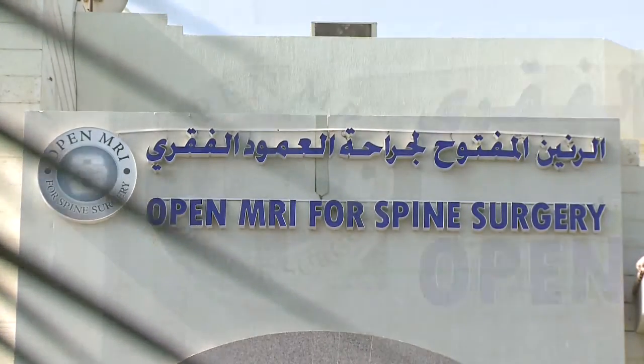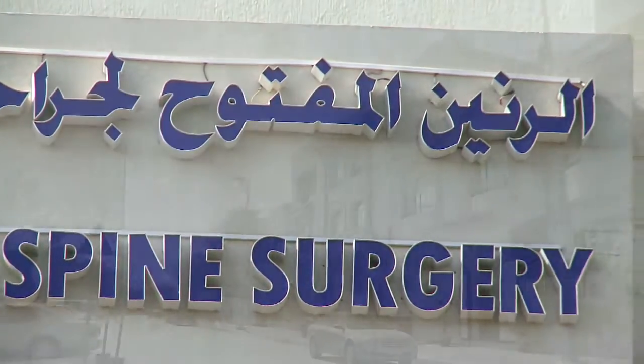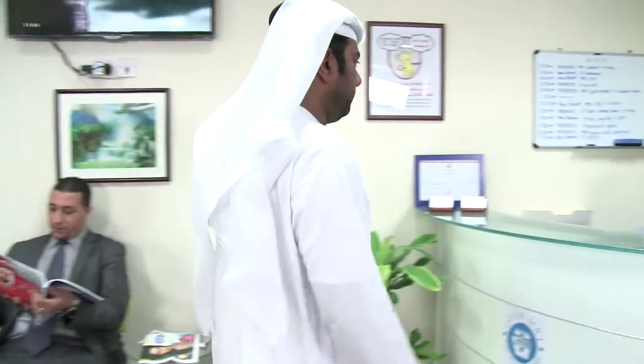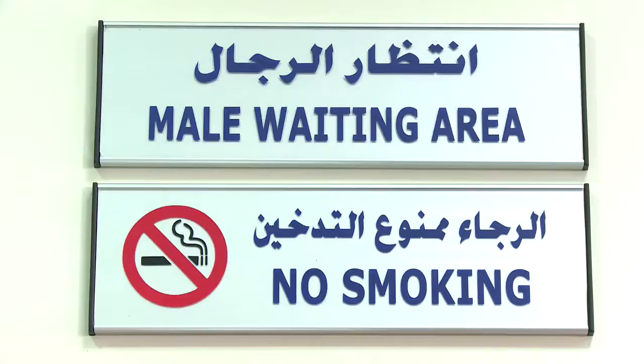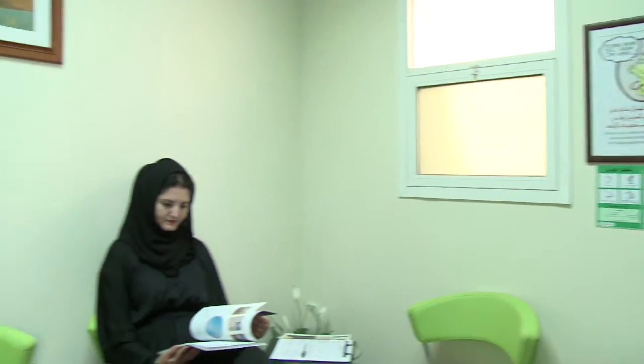Open MRI for Spine Surgery Abu Dhabi is an advanced specialized radio diagnostic and medical center conveniently located on Karama Street in the heart of Abu Dhabi. We provide both patients and physicians with state-of-the-art medical technology and a team of world-class, experienced professionals who are dedicated to providing the highest standards of care.